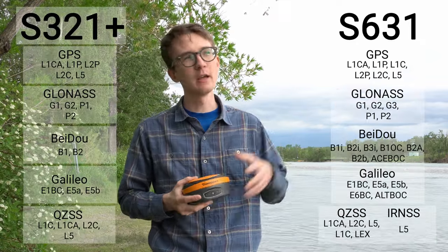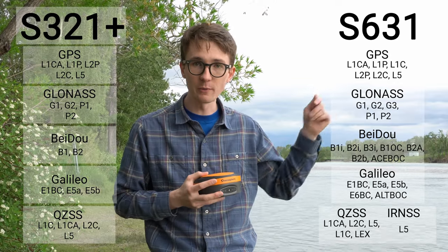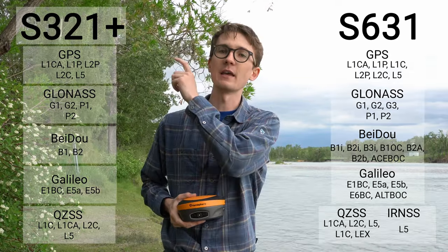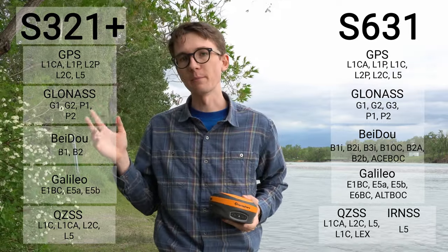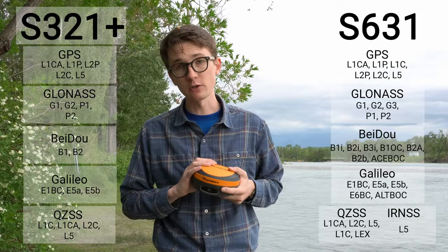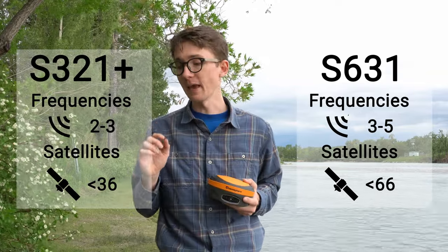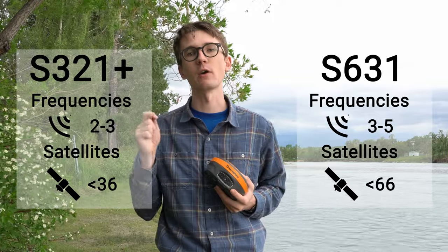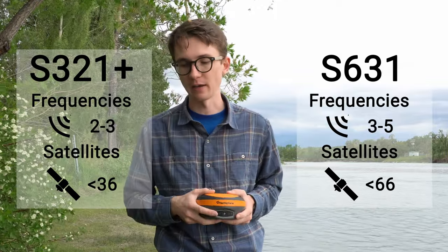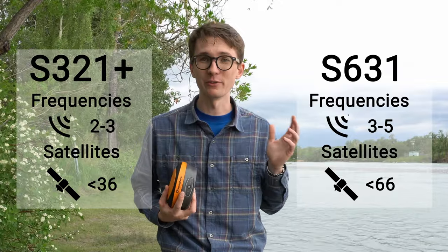I'm just going to put up a list here — you can see all the different signals that the S631 can track, and all the different signals that the S321+ can track. There's a big difference in the number of signals. In short, the S631 can track three to five different frequencies across 66 different satellites, and the S321+ can only see two to three different frequencies across 36 different satellites. You're almost getting double the satellites and almost double the frequencies as well.